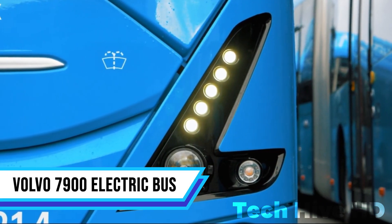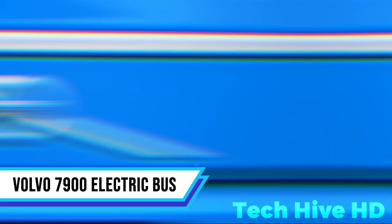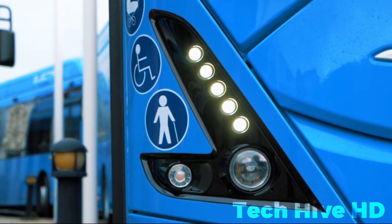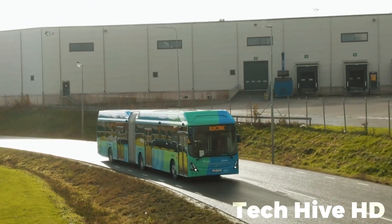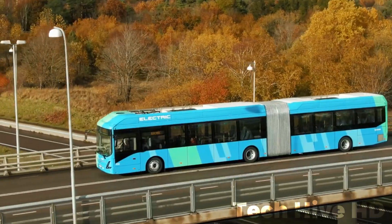The Volvo 7900 electric bus aligns with Volvo's dedication to zero cities, striving for zero emissions, noise, congestion, and accidents. It complies with the most stringent emissions and noise standards, making urban transportation cleaner and more sustainable.